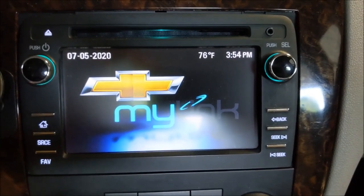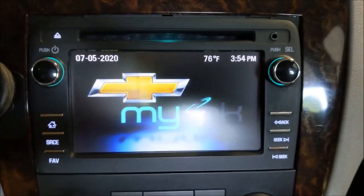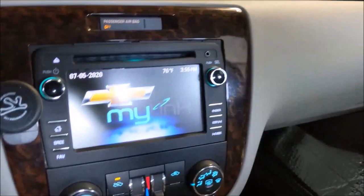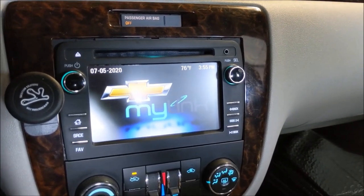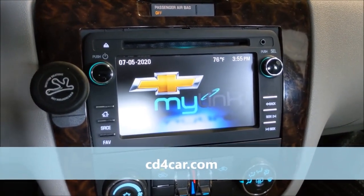Thanks for checking out my channel. Today we're going to answer some FAQs about the Chevy MyLink radio. First question I get often is where did you have it unlocked — I'll put a link in the description. The place I had it unlocked is actually local to me but they have an eBay presence. It was about $63 to have it unlocked.